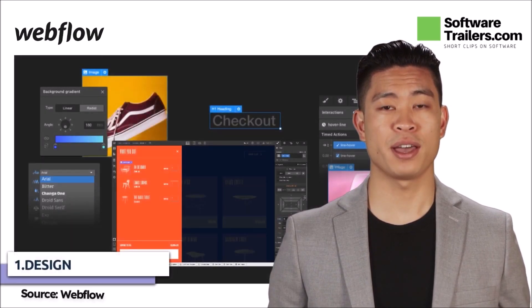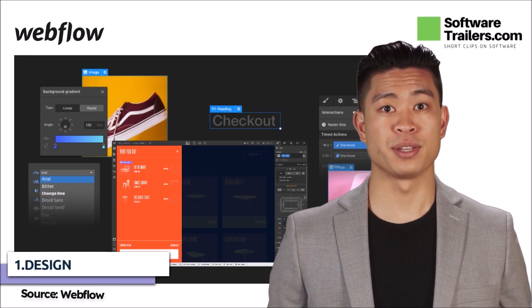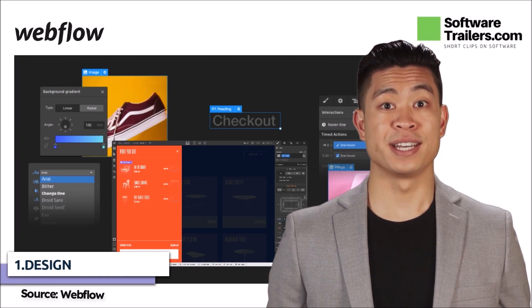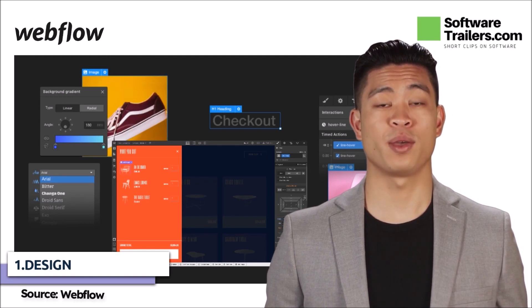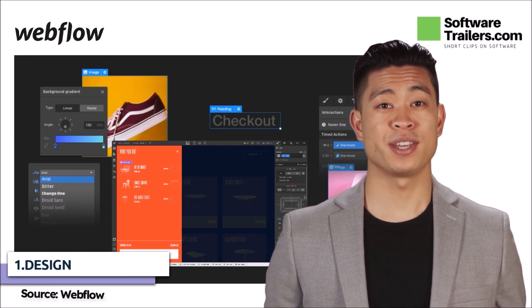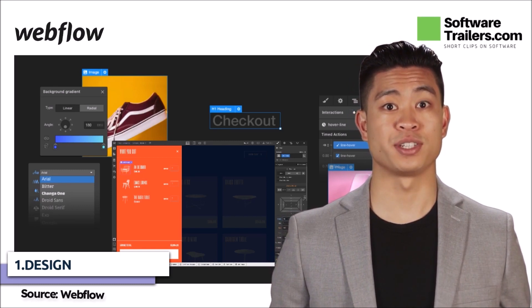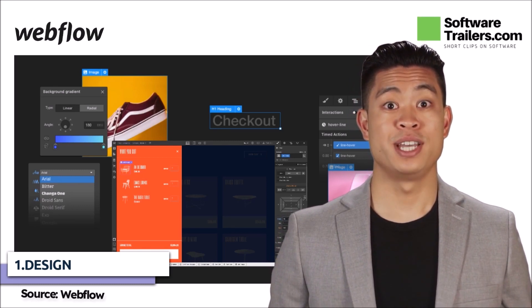Whereas Shopify offers well-designed but limited themes, Webflow gives unlimited creative freedom. Mastering Webflow's visual solid development tool may take time. Nevertheless, Webflow University can help you get started quickly. Shopify is simple to use unless you need anything bespoke due to template limitations.